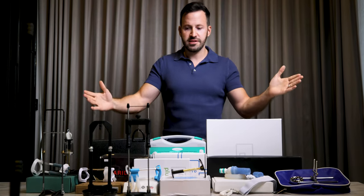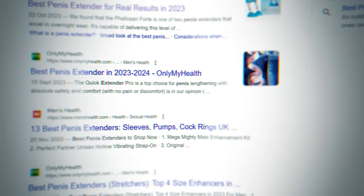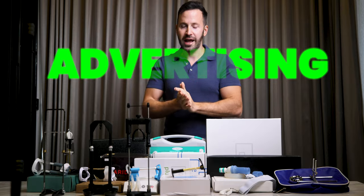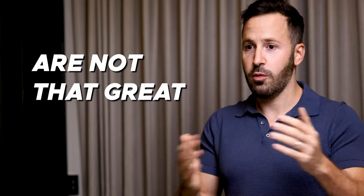In front of me here, I have penis extenders ranging from $50 and up to $400. And if you do not watch this video, you're most likely going to fall for the scams that are online. Because if you go on Google and search best penis extender, you are not going to be presented by the best penis extender. You're just going to be presented by the companies that are spending the most money on their advertising and on their Google ads. So if you want the best, watch this video — it's going to save you a lot of money because most of the stuff in front of me are not that great.